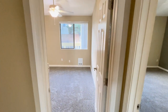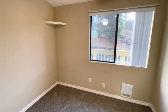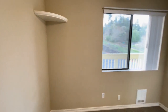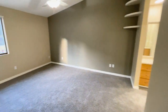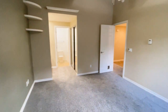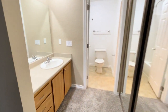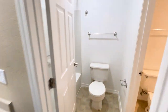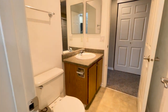We're going to start off with the bedrooms. We've got bedroom number one, bedroom number two, into bathroom number one, and bathroom number one feeds right into bathroom number two.